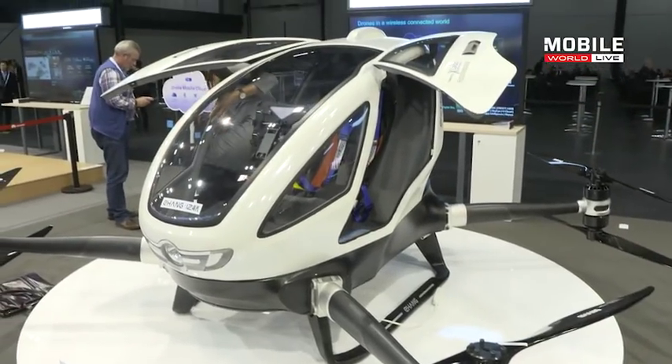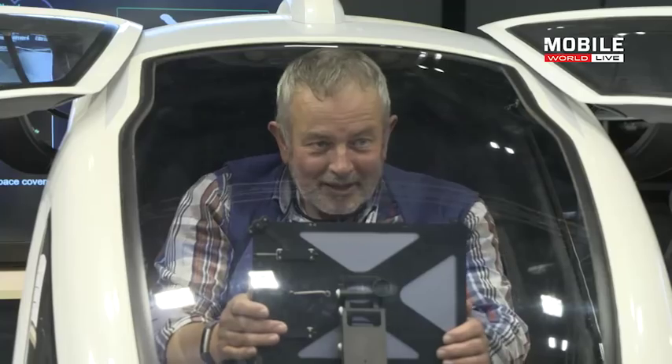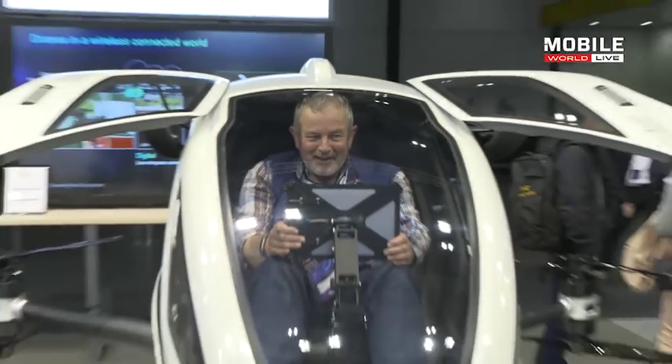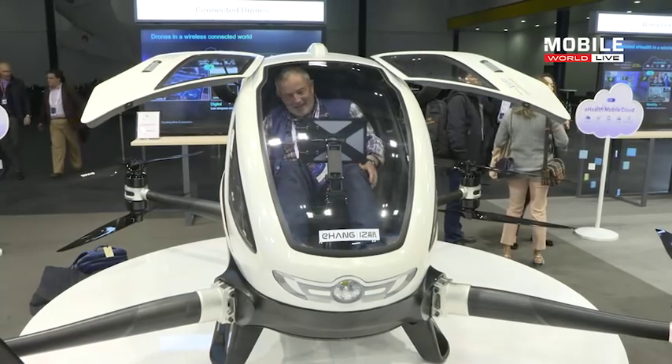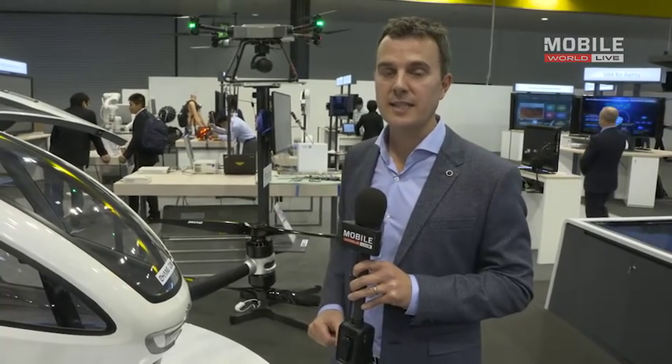A company called Ehang from China made a big splash recently with this flying taxi. That seat in there — that's not actually the driver's seat; that's the passenger, and the passenger will be flown around using SIM card cellular connectivity. This has been trialled in Dubai, and Huawei are also looking to showcase this at this year's MBBF. Some really fascinating developments in the area of connected drones at this year's show here in London.